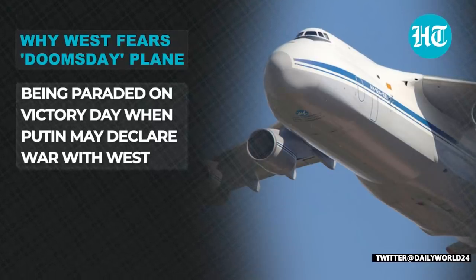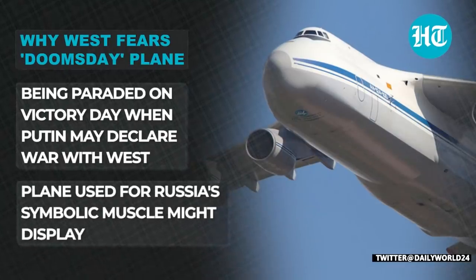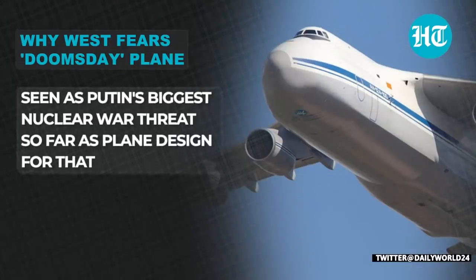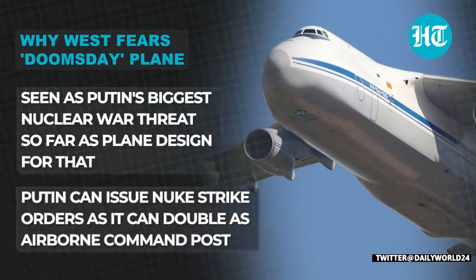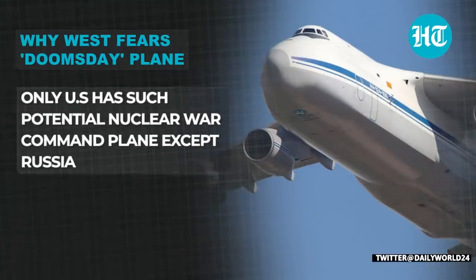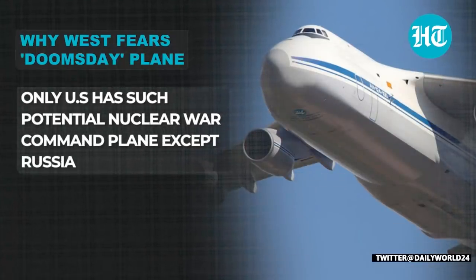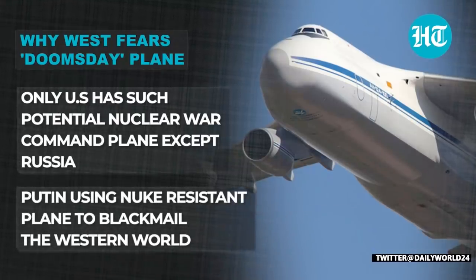The West fears this Doomsday plane as it is being paraded on Victory Day, when Putin may declare war with it. This plane is being used by Russia as a symbolic display of military might. It has also been seen as Putin's biggest nuclear war threat so far, as the plane is designed for that purpose. Putin can issue nuclear strike orders with this plane, as it can double up as an airborne command post. Remember, only the US has such a potential nuclear war command plane — and now Russia. Putin is using this nuclear-resistant plane to blackmail the Western world.